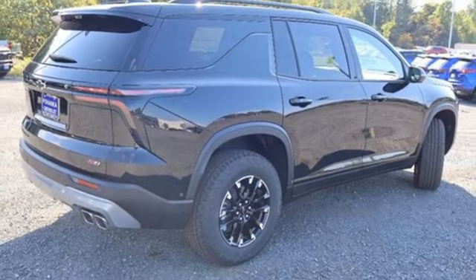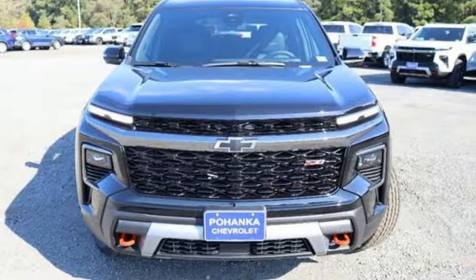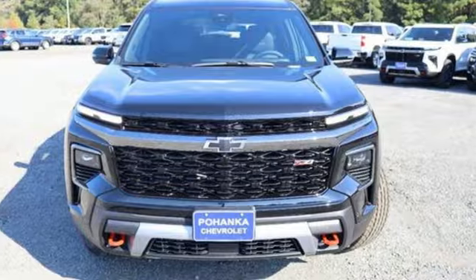There's more than a century of ingenuity and significance in every Chevy. See it for yourself when you take it for a test drive.